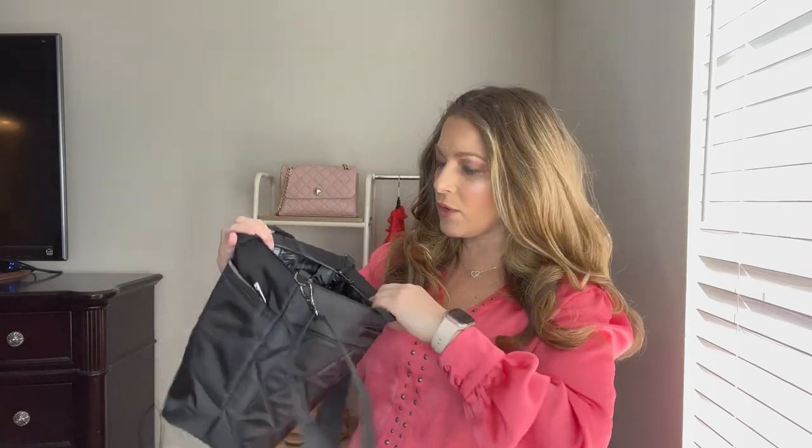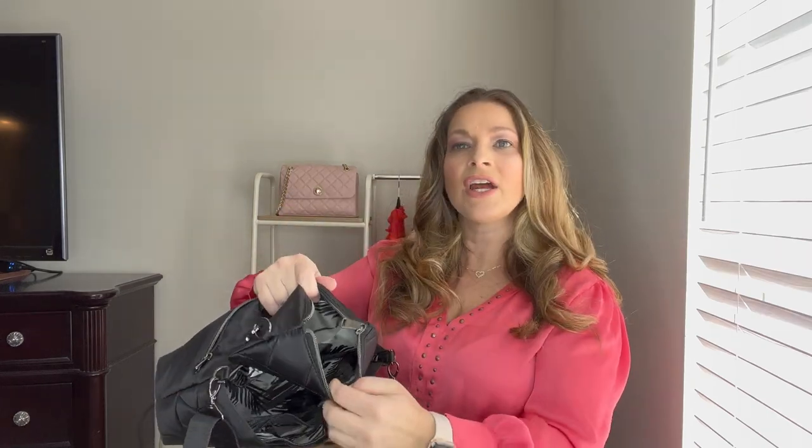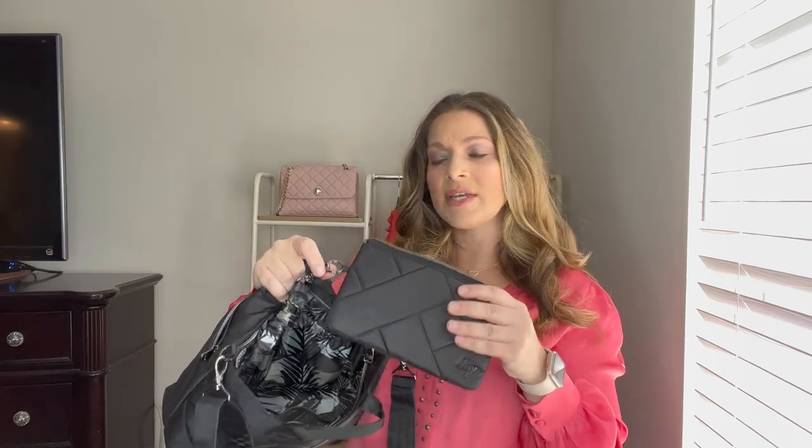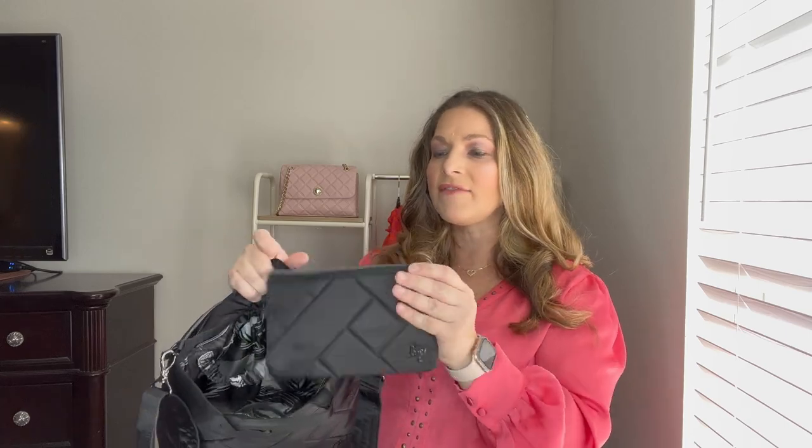On the inside, it has great organization as well. It also comes with a pouch that's actually a wallet — a little built-in wallet. You can put a wristlet strap on it and use it as a wristlet, put it in your bigger bag, or carry it by itself.